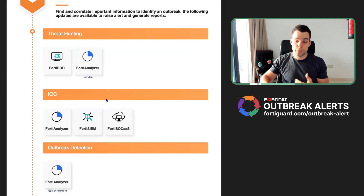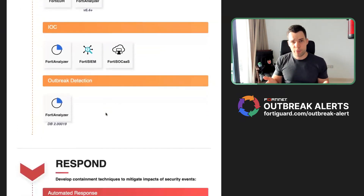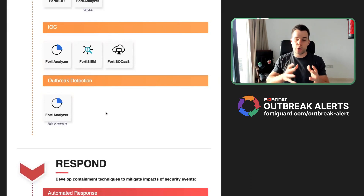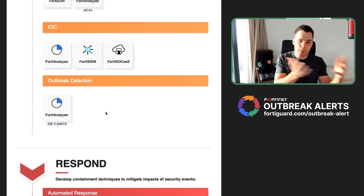We have a SIEM in place and you can even add SOC as a service. All this kind of information is provided through the FortyGuard Outbreak Detection Service, which is really important to have in your environment. We collect so much data from all over the world and can anticipate what kinds of attacks are trending, so you can prepare yourself against attacks happening right now — even though the malware may be from many years ago.